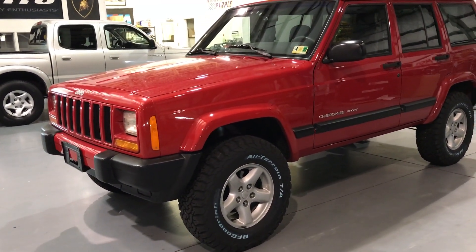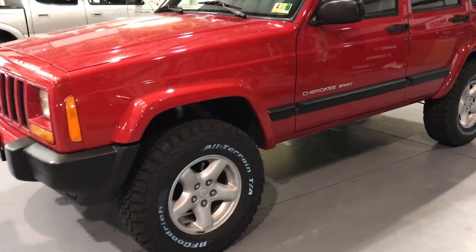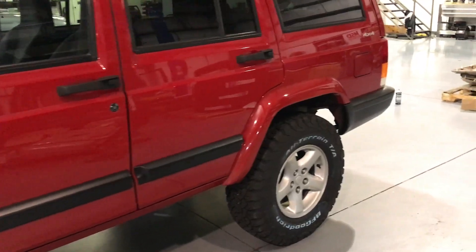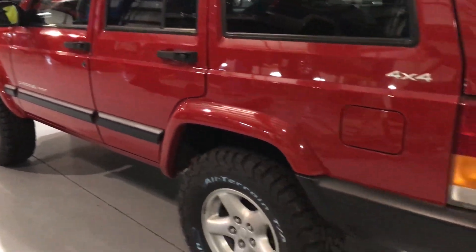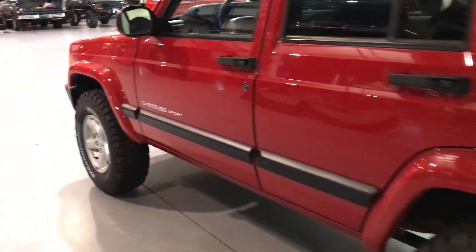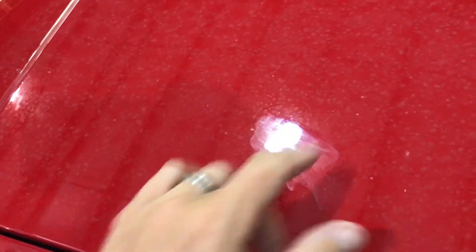The hood is dirty right now, as you'll see in this video, because it was raining the other day when we were test driving it. But this is an absolutely beautiful XJ. It will be wrapped up here shortly. The body is very, very clean and straight. The hood, like I said, is dirty — it literally just has rain spots on it.